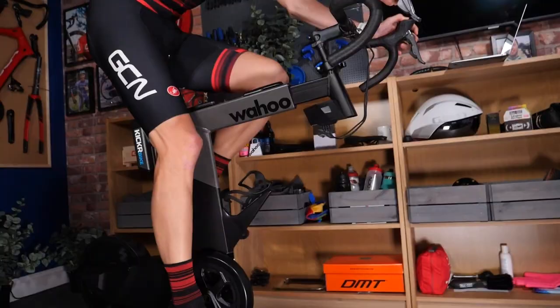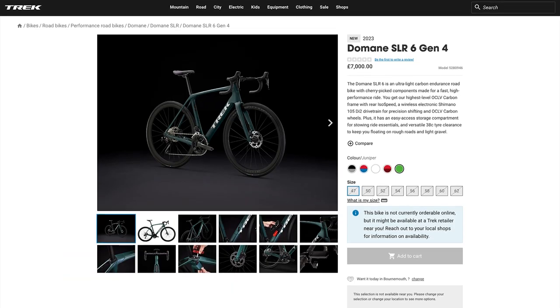Welcome to the GCN Tech Show. Coming up this week, we've got two new indoor trainers from Wahoo, a new Trek bike, some outrageous brake pads, the bike vault, and comments of the week.